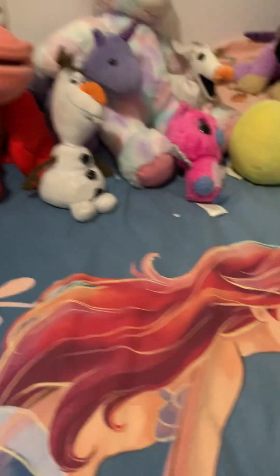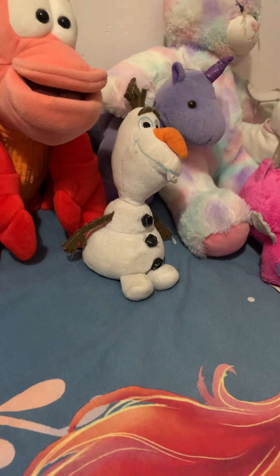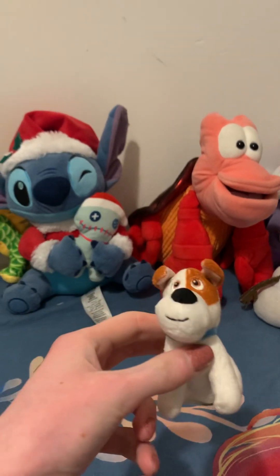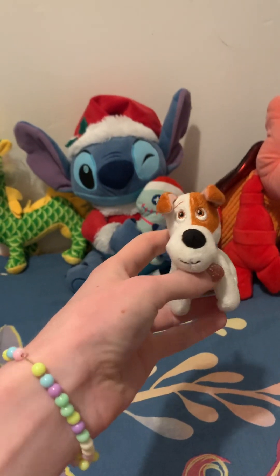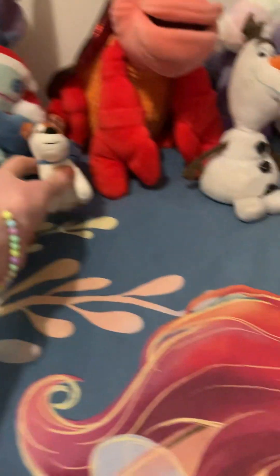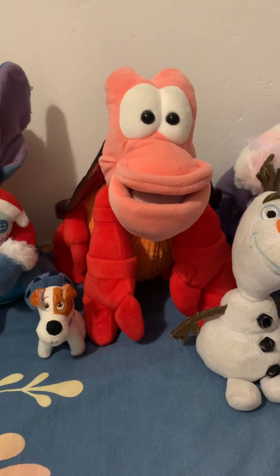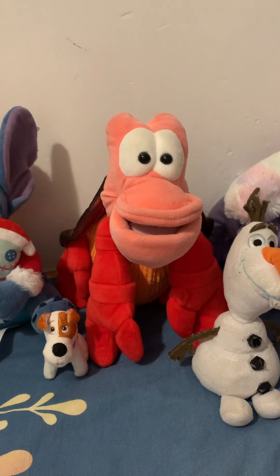I really love this dragon. Then here we have Stitch — he's one of my favourite Disney characters ever. I got him for Christmas last year. Then here we have Max; he was a McDonald's Happy Meal toy, but my friend gave him to me years ago in high school.